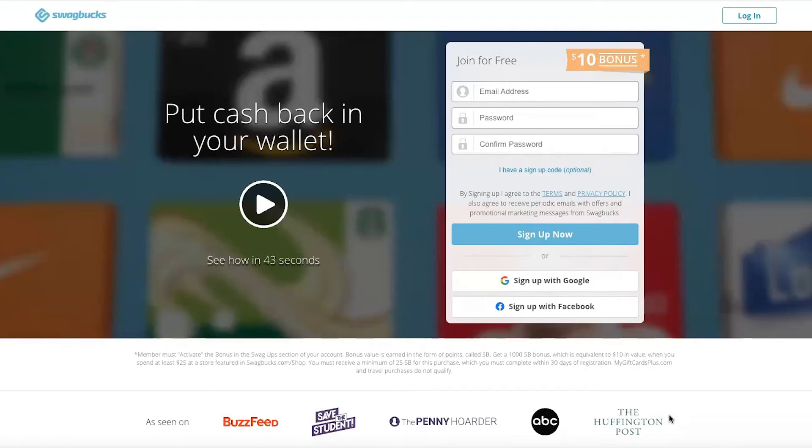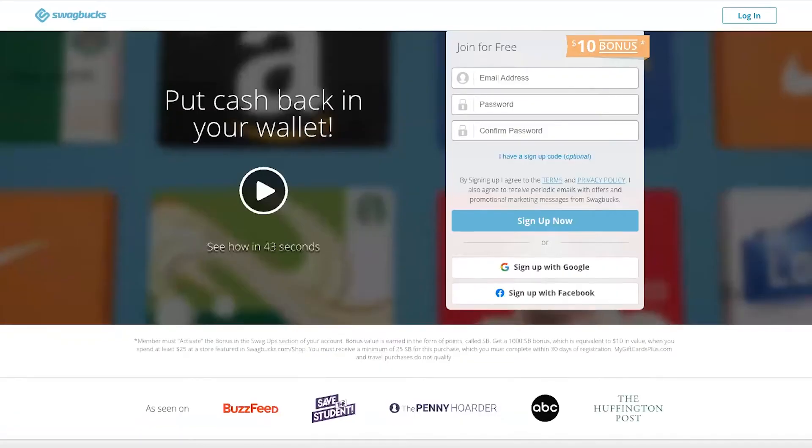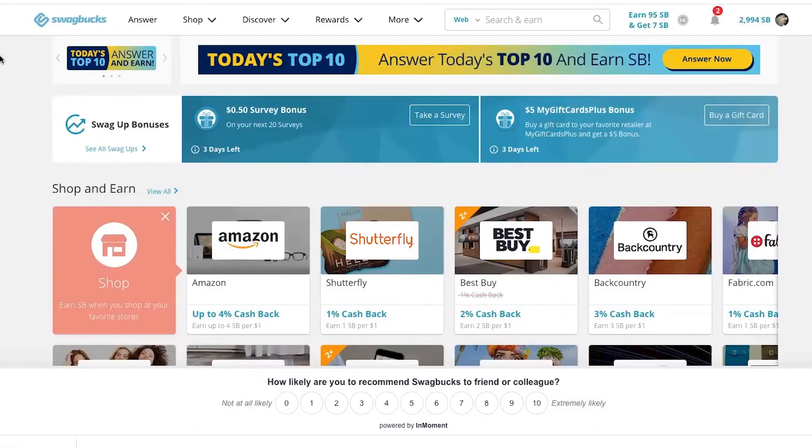Hi there. Real quick, I'm going to tell you about Swagbucks. Maybe you've already heard of Swagbucks, maybe you've already been to Swagbucks.com and you've seen the page, but you're wondering what's behind the curtain. Well, I'm going to show you. Come on, let's go.